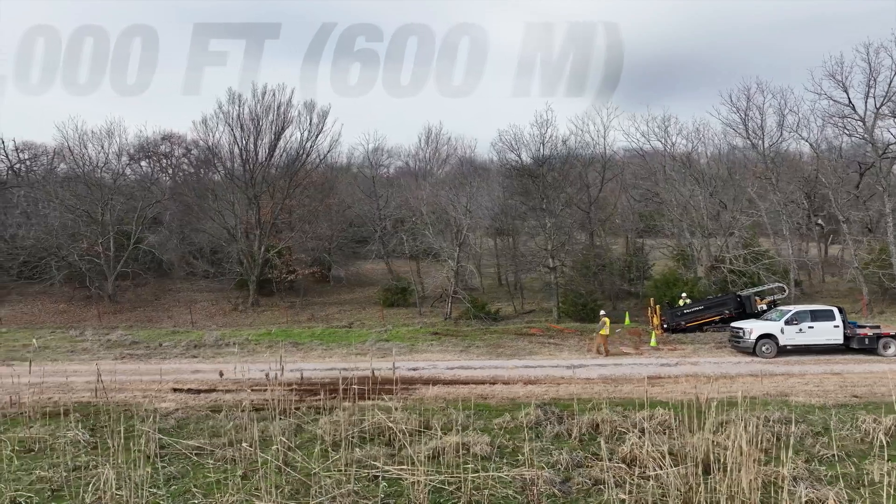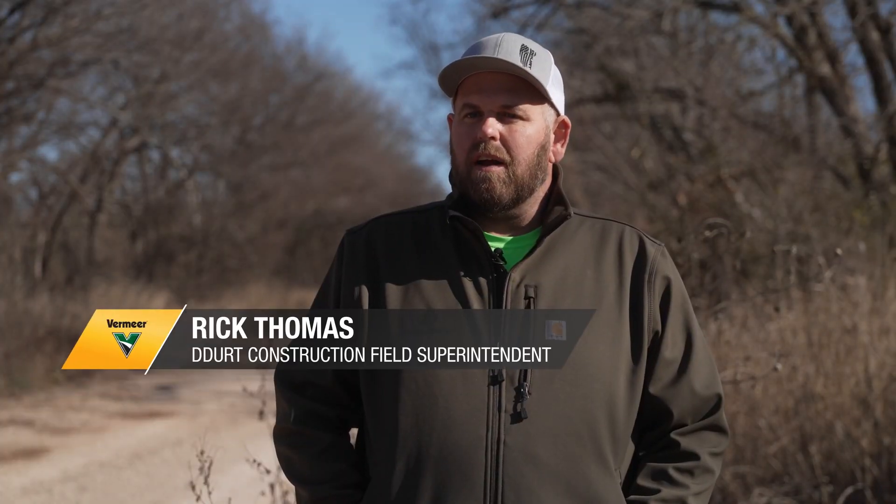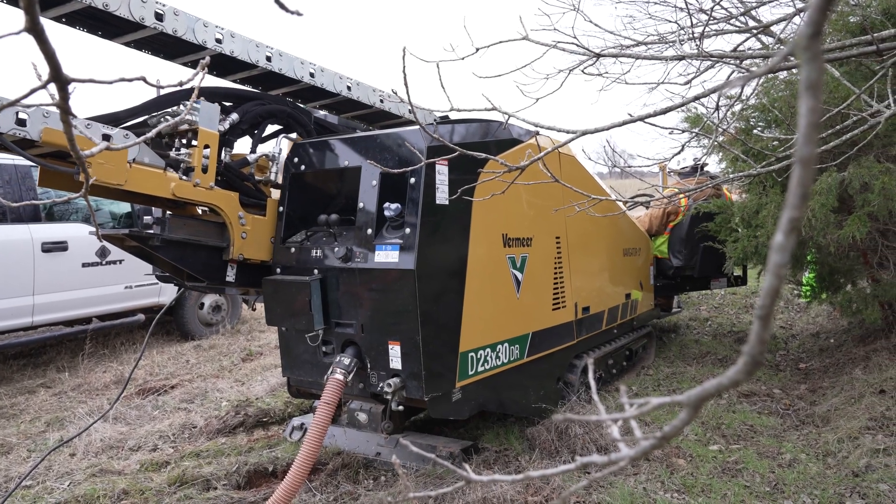On the project we're at today there will be approximately 2,000 feet to drill. We're expecting around 50 to 75 percent of that to be rocky terrain, and that's why we've brought the DR today.